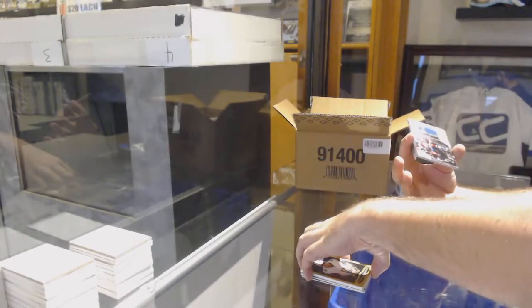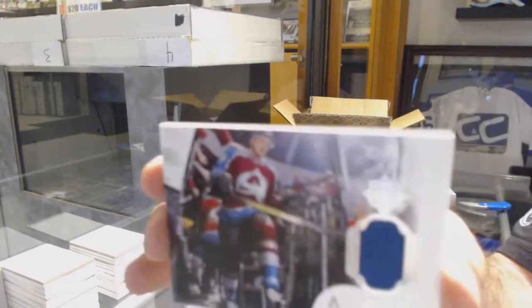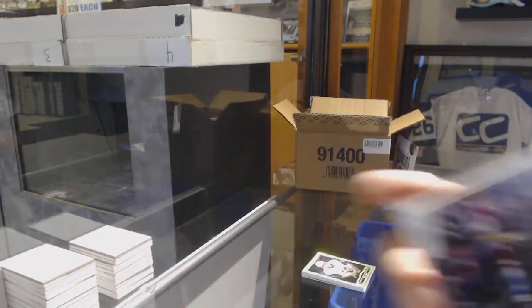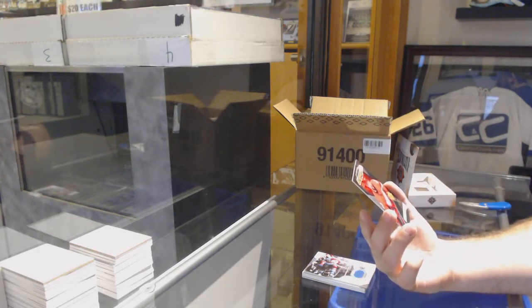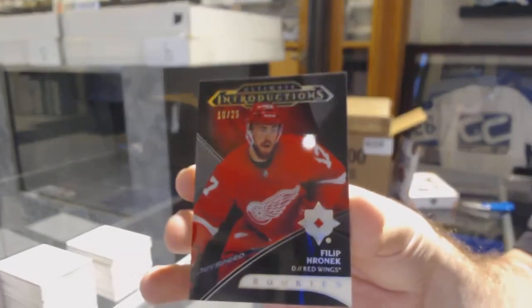We have an Access Jersey of Mikko Rantanen, Colorado Avalanche. And an Ultimate Introductions Black Base Parallel, numbered to 25, for the Red Wings: Philip Roenick.